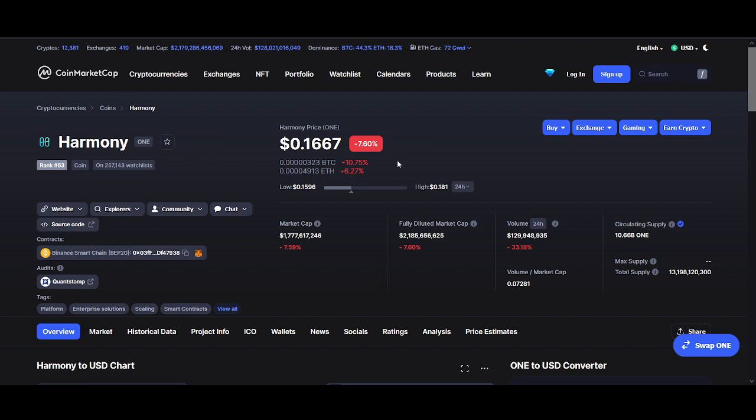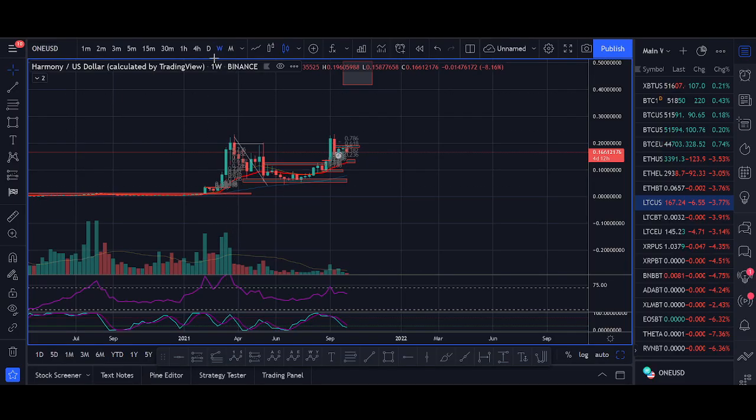Long term, if Harmony ONE can get the adoption — and the product speaks for itself rather than relying on hype and marketing — I think Harmony ONE could easily be towards one dollar, especially if Bitcoin breaks above 40K and continues pumping toward 50K. If I see more projects moving to Harmony's ecosystem, I see Harmony ONE heading towards one dollar by around mid next year. That's my high time frame price prediction.